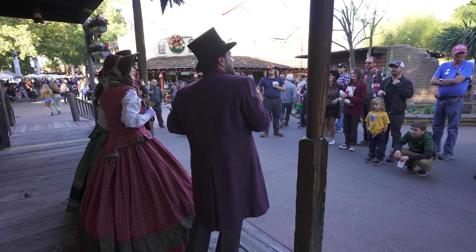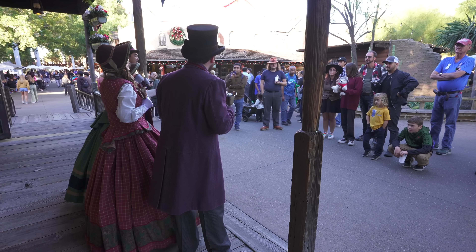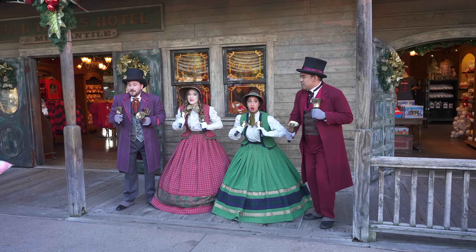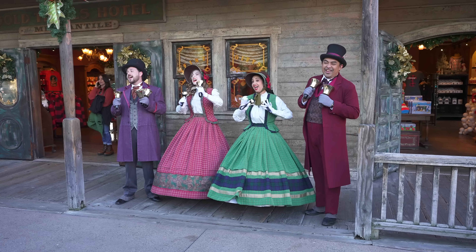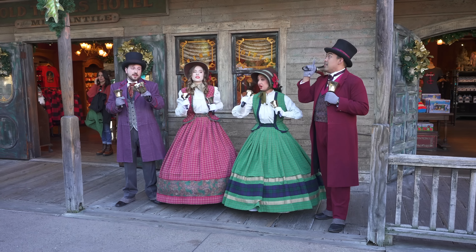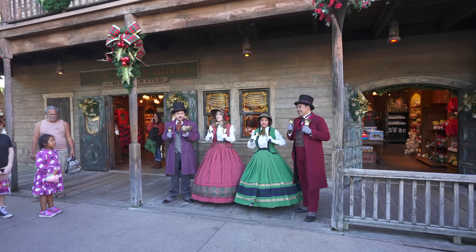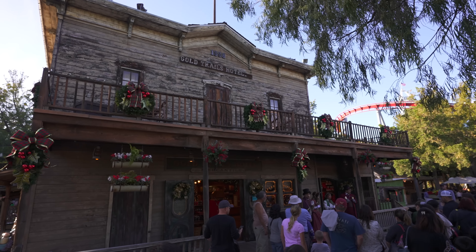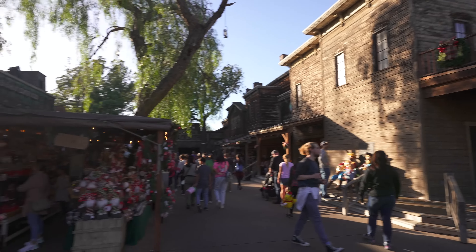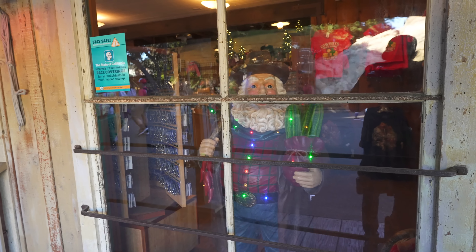Listen — Christmas carolers are here! There's nothing like some good Christmas carolers to put you right in the Christmas mood. Unfortunately, from just a few feet back, you can't hear them at all. They need to get those carolers some microphones. Well, I guess that's kind of hard to do in the Old West.